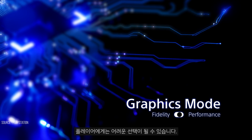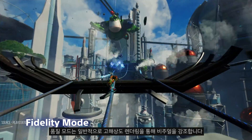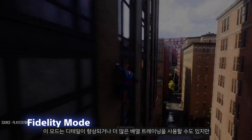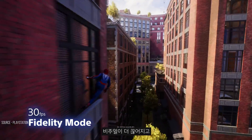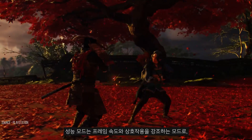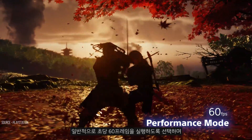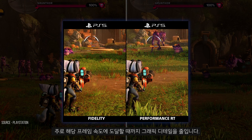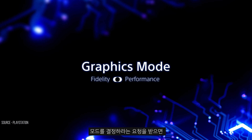It can be a difficult choice for players. Fidelity modes emphasize the visuals, typically through higher resolution rendering. These modes might also have enhanced detail or use more ray tracing, but the games only run at 30 frames per second — the visuals can be choppier and the controls less responsive. Performance modes emphasize frame rate and interactivity, typically choosing to run at 60 frames per second, mainly by reducing the graphical detail until those frame rates can be achieved. When asked to decide on a mode, players are choosing performance about three quarters of the time.